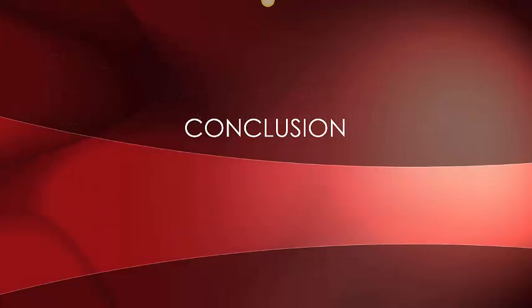In conclusion, reproductive cancers can occur in both men and women in different parts of the reproductive organs. Early detection and screening is key to stopping the cancer before it spreads. New research methods are aiming towards preventing the spread and curing advanced stages. This concludes the end of my presentation. Thank you.